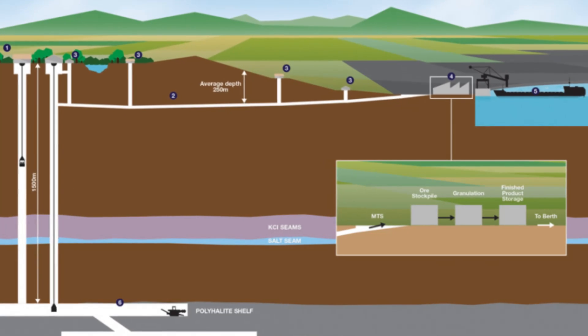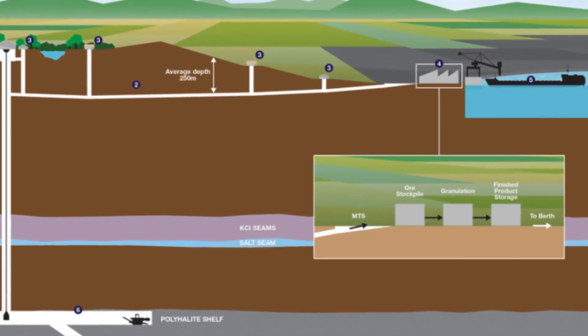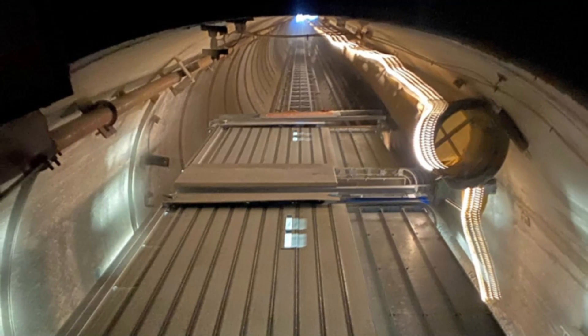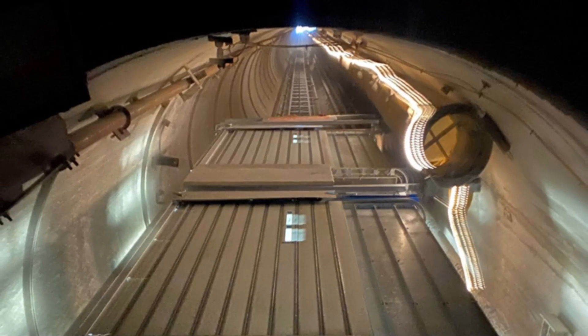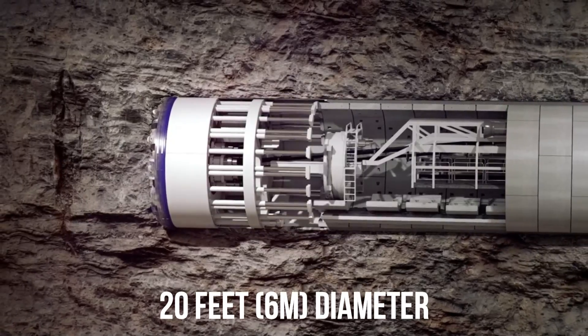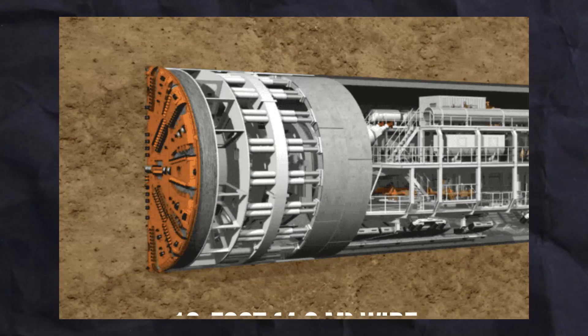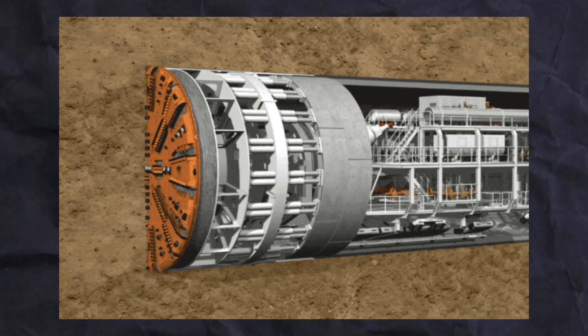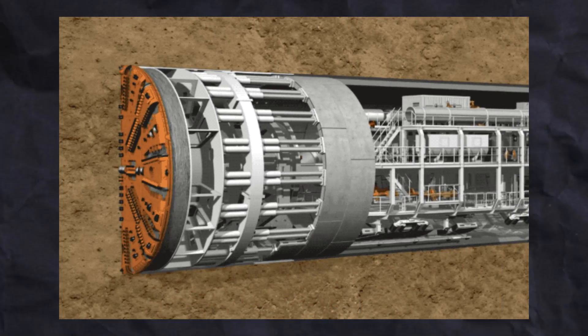This conveyor belt efficiently transports the minerals to Teesside, where the mineral handling facility is located. A 20-foot-diameter tunnel boring machine is being used to create a passage all the way from Wilton to Whitby. The 16-foot-wide tunnel is lined with concrete to create a reinforced path that doesn't collapse under the pressure of the soil above it.